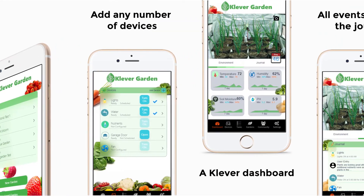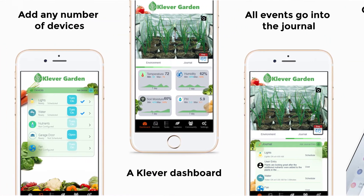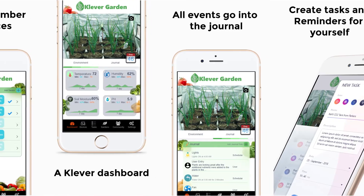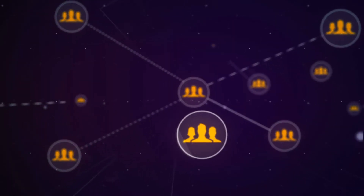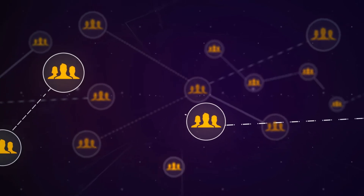Our app allows you to take pictures, monitor daily growth, and journal your overall progress. And communicate with a vibrant community of experienced growers happy to help you get things right the first time.